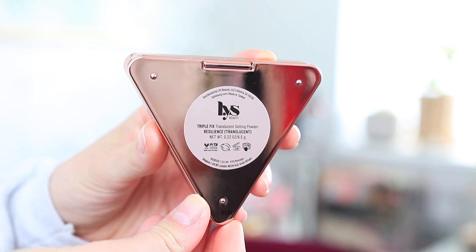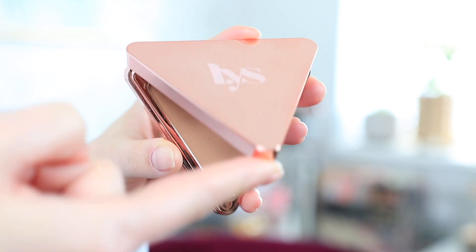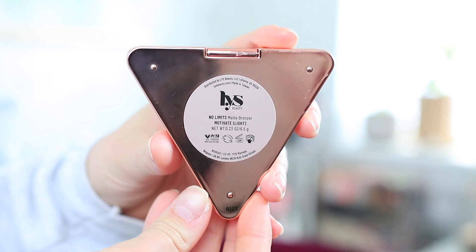The packaging is beautiful. This is the powder that I used to set my face today. It is the most soft, smooth, buttery powder. It does not look cakey at all. I even use it to set the concealer underneath my eyes, and I can seriously use it all over my entire face and it looks flawless. The other product from LYS is the No Limits Matte Bronzer in the shade Motivate. This is their lightest bronzer shade and it is so perfect — not too cool toned, not too warm. Both powders are talc free and have ingredients like niacinamide that are really good for your skin. 10 out of 10 for these.